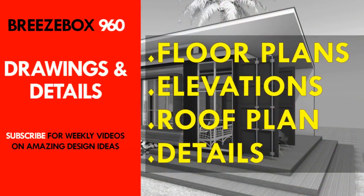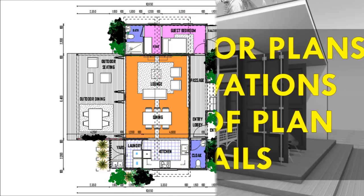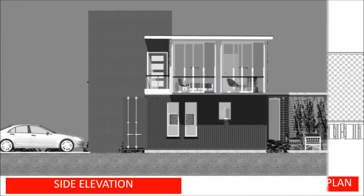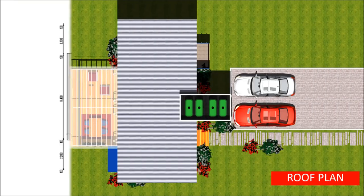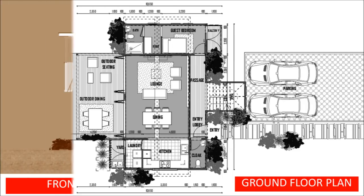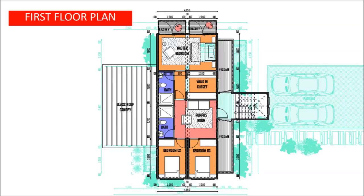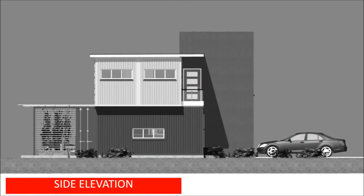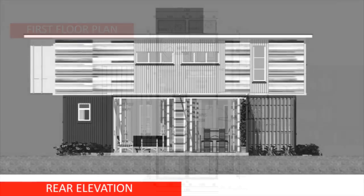Drawings and details: as earlier mentioned, this presentation has covered a complete set of fully dimensioned drawings to guide you in your own shipping container project. The drawing set includes dimensioned floor plans, a roof plan, and elevations. The drawings come in both color and grayscale to help you pick your preference. Feel free to adopt anything from the drawings that is suitable for your own shipping container project.